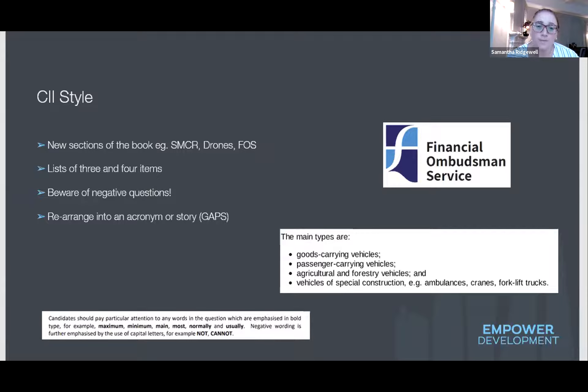When you've got lists to remember, use acronyms to make them stick. For example, for vehicle classes — Goods carrying, Agricultural, Passengers, Special constructions — we use the acronym GAPS. The more ridiculous the acronym, usually the more helpful it is. If you're on our online course, we share our own acronyms in the top and tails sections.